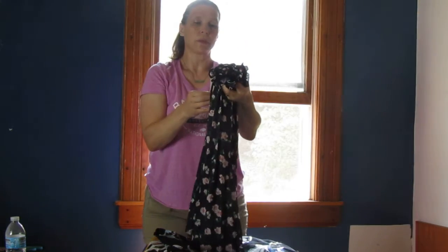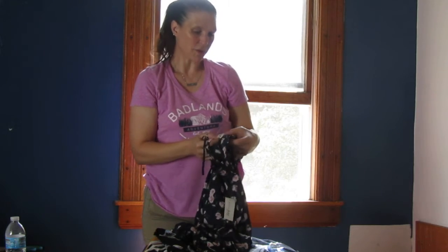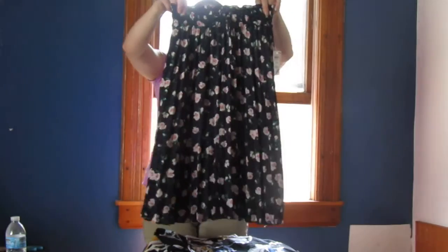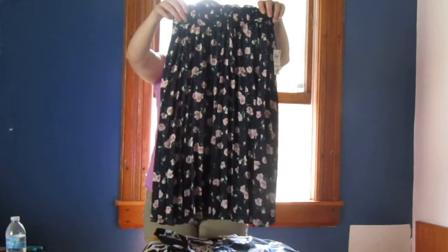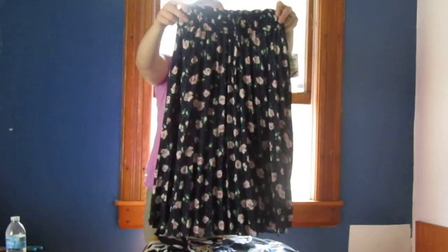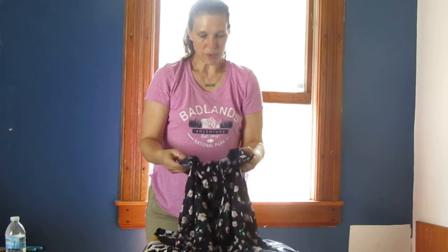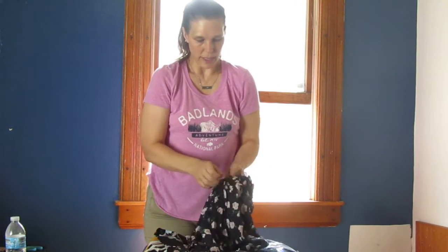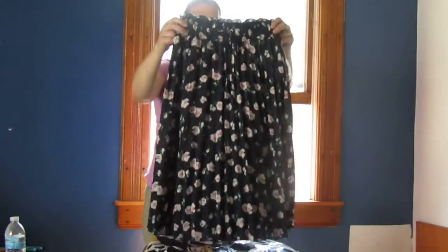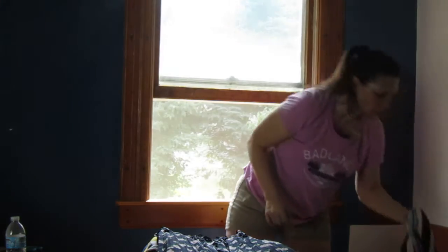This is a small by Mason Jewels — it looks like a long top shirt. I'm going to presume it's a tank top shirt. Yeah, it's a tank top shirt — I don't believe this is a skirt. Again, that was a small.